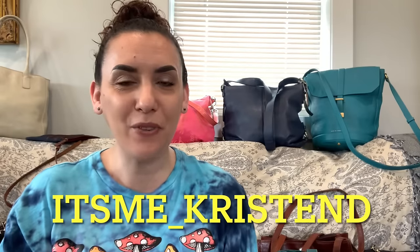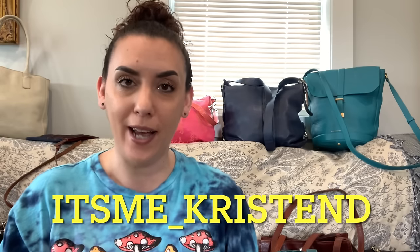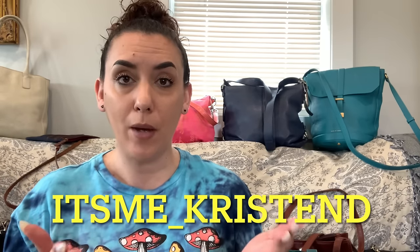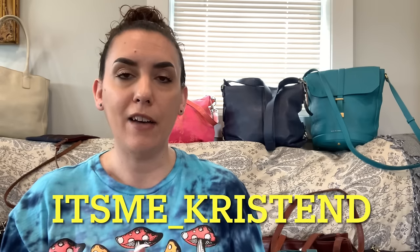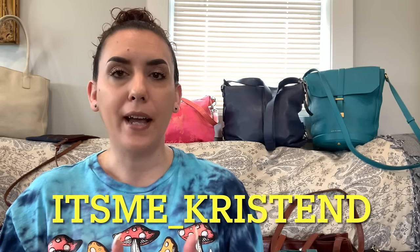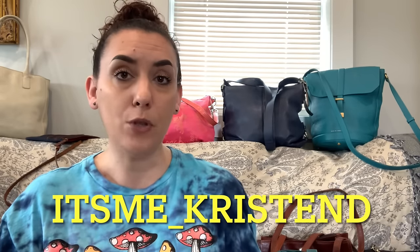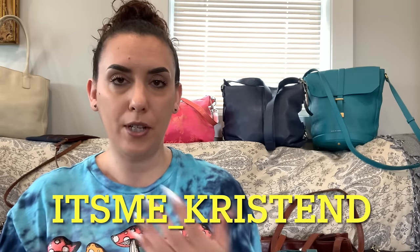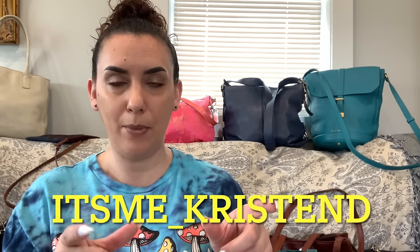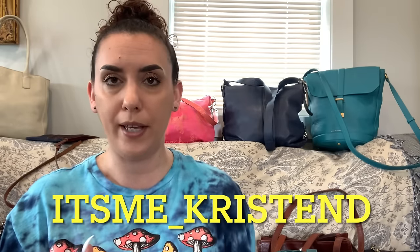Hey guys, it's Purse Sale Friday! I'm Kristen with Another Chance Resale. Before we begin, at the bottom of the screen you can see my Instagram handle. I've been very active on Instagram, learning the platform, and posting a lot over there. Please feel free to follow me — the direct link is in the description box along with my other links.